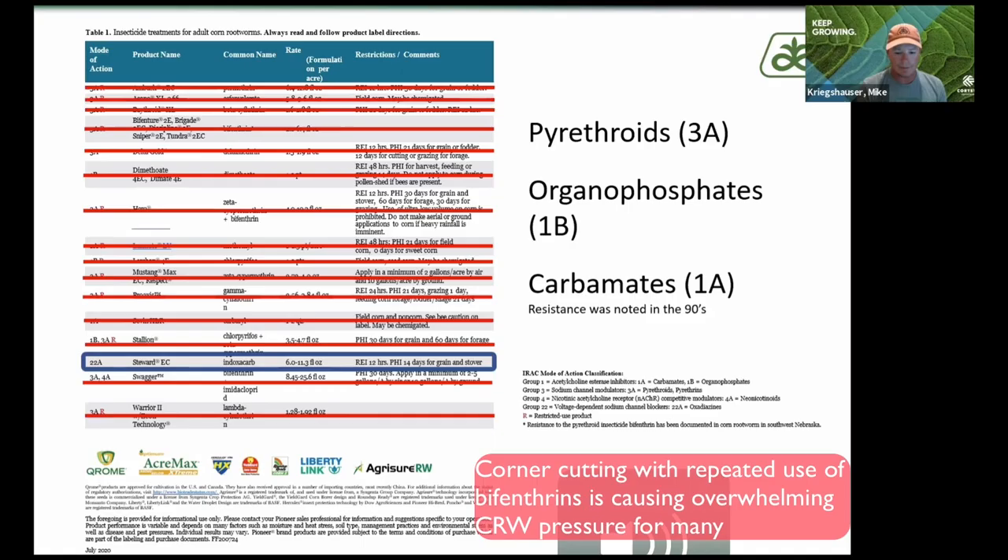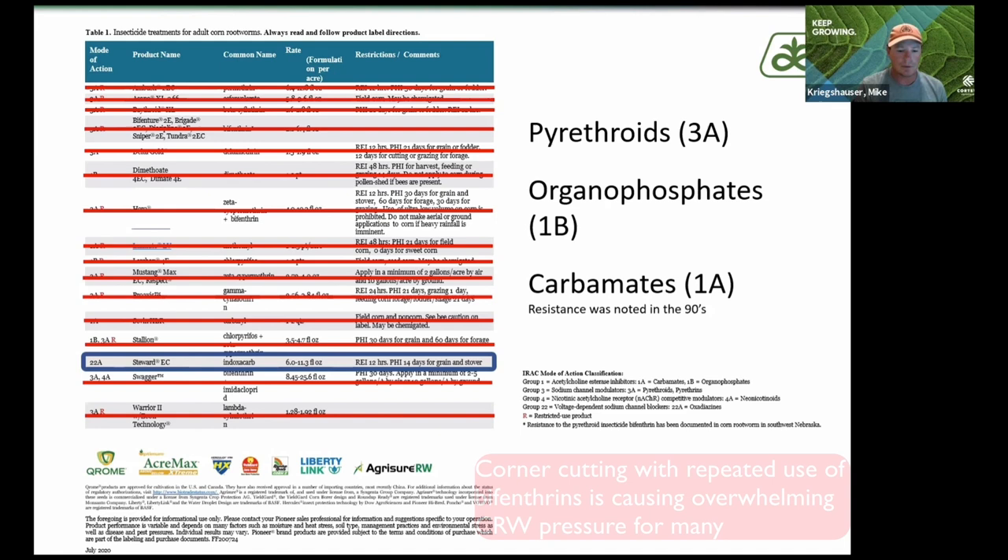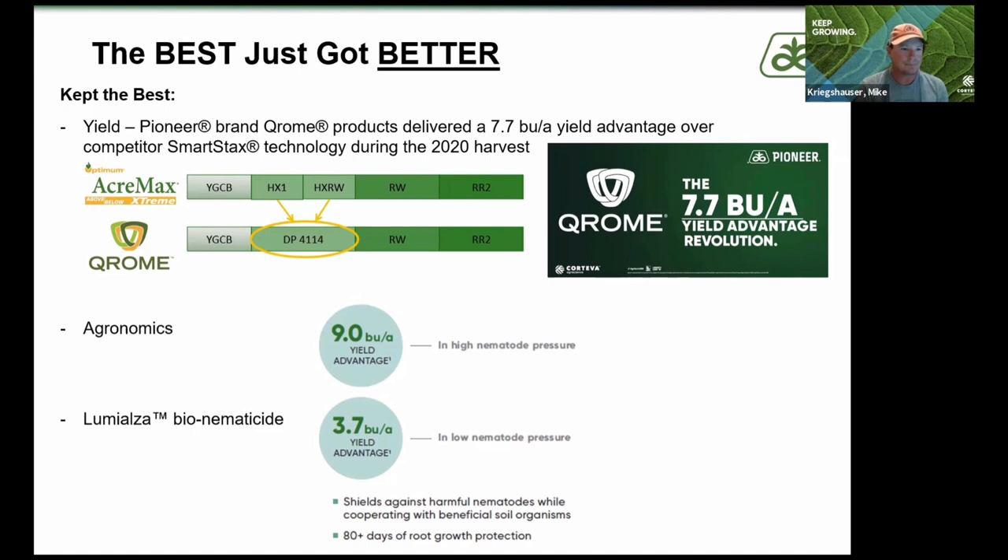A lot of your pyrethroids, organophosphates, bifenthrins — those types of things — are all used in-furrow, and some can be used over the top. But if we start laying a lot of bifenthrins over and over again, we know that can lead to resistance going forward. So coming down to all that, the best just got better.